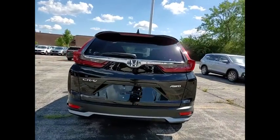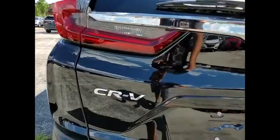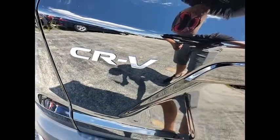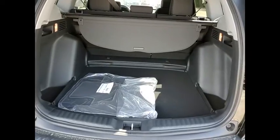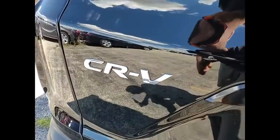Here are some of this vehicle's great options: electronic stability control, brake assist, traction control, remote keyless entry, fog lights, speed control, power moonroof, four-wheel disc brakes, rear window wiper, and rear window defroster.